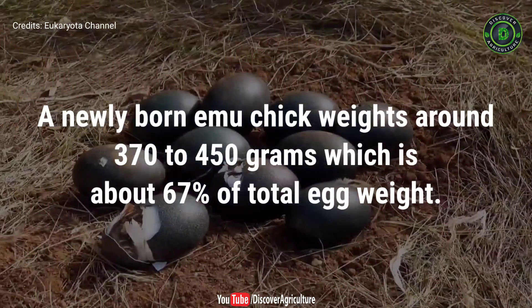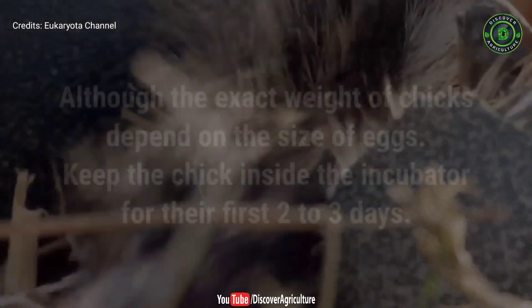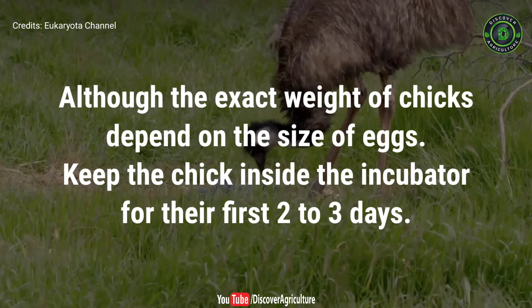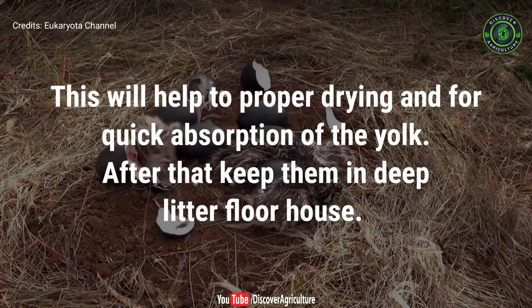Chick management: a newly born emu chick weighs around 370 to 450 grams, which is about 67% of total egg weight, although the exact weight depends on the size of the eggs. Keep the chick inside the incubator for the first 2 to 3 days. This will help with proper drying and quick absorption of the yolk.